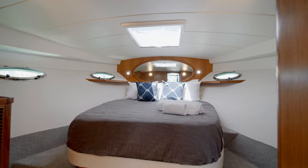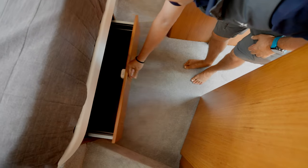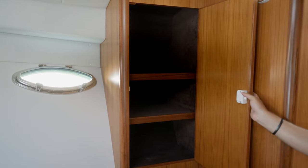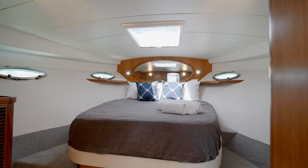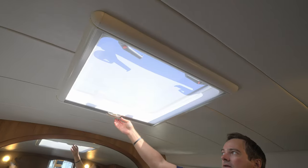Welcome to the master cabin on the M47. This V-berth cabin features a full queen-size bed, under-bed storage drawers, hanging lockers on either side, and ample natural light from four porthole windows and an overhead skylight which includes a screen or a blackout curtain.